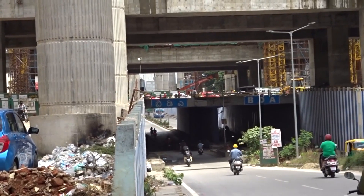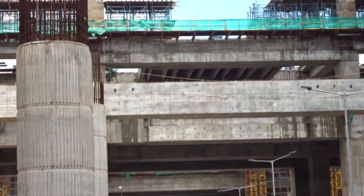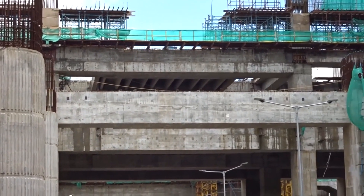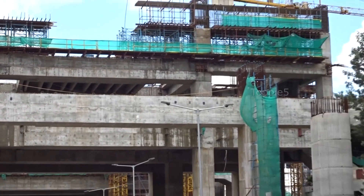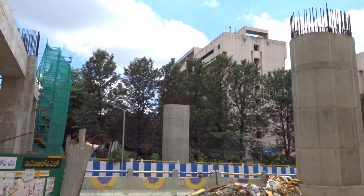When Phase 2 opens by 2023, the Jaidev Metro Interchange Station will have the yellow line from RV Road to Bommasandra, Reach 5, with the Nagwara-Kalena-Agrahara Line, Reach 6, stacked upon each other.